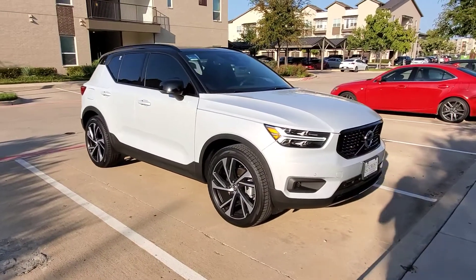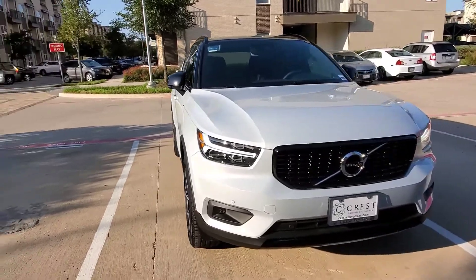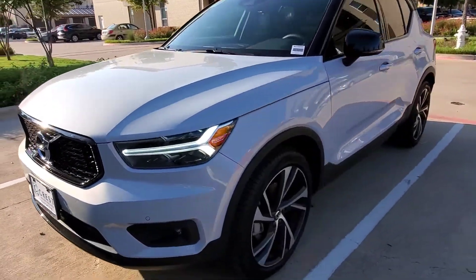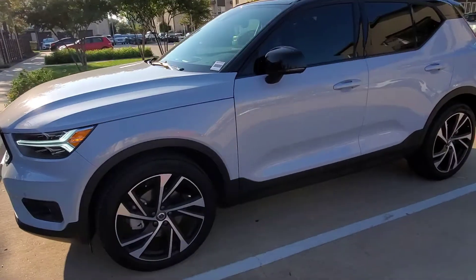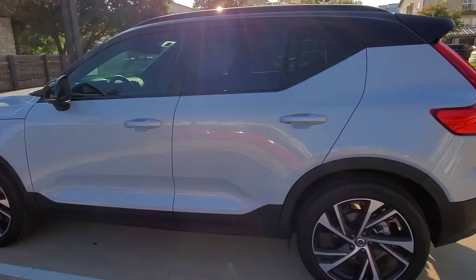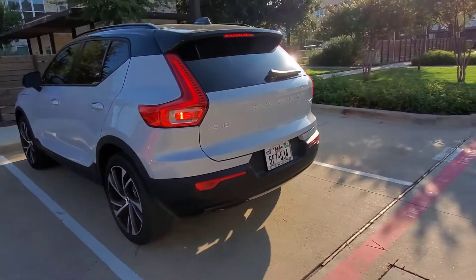Welcome to IBK where we talk about cars and tech. Today we're going to be talking about this Volvo XC40. It's been a popular car ever since it went on sale, and it's just a great little SUV to keep in the city.